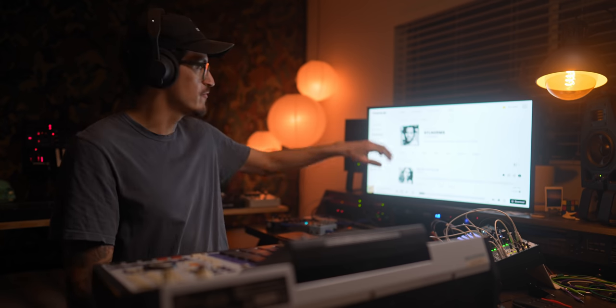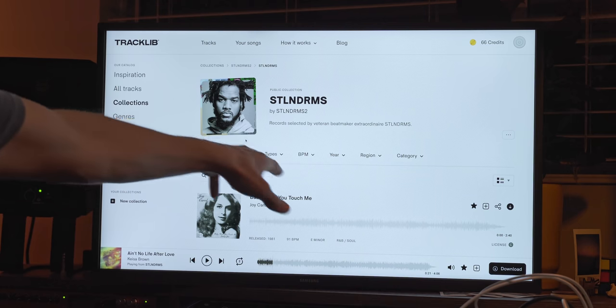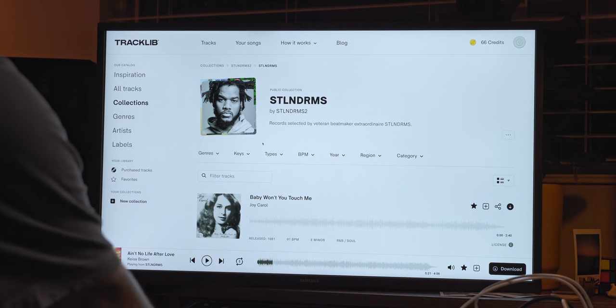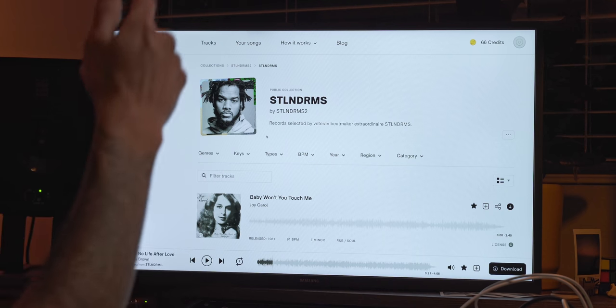I will be taking a sample from today's video sponsor, Tracklist. In case you're not familiar, Tracklist is super duper dope — shout out to them. I found this dope track under this Stolen Drums collection. If you're not familiar with Stolen Drums...